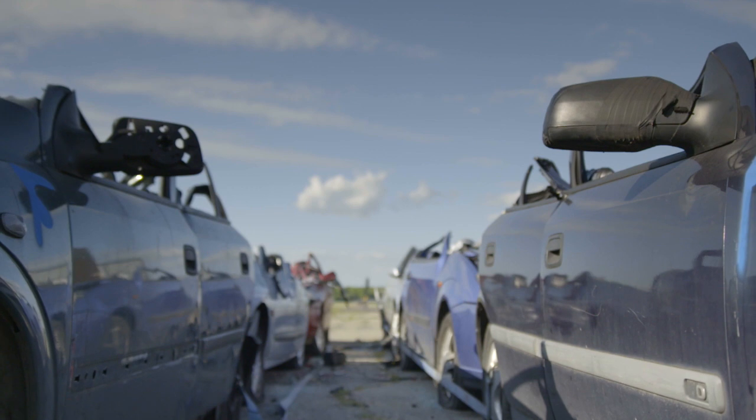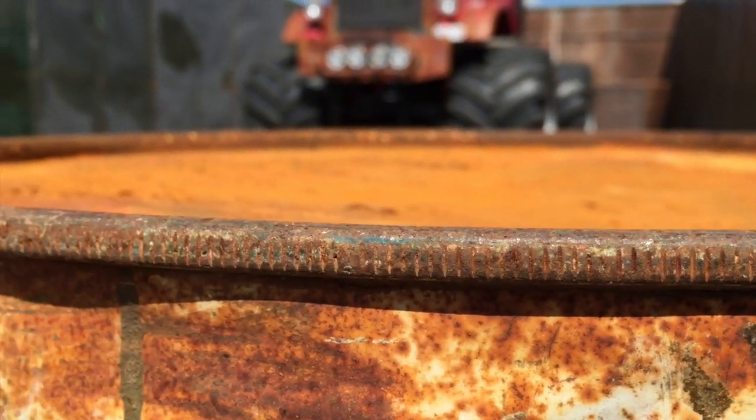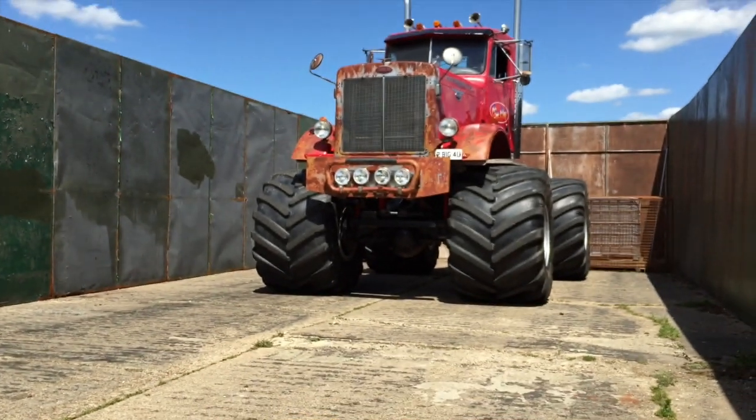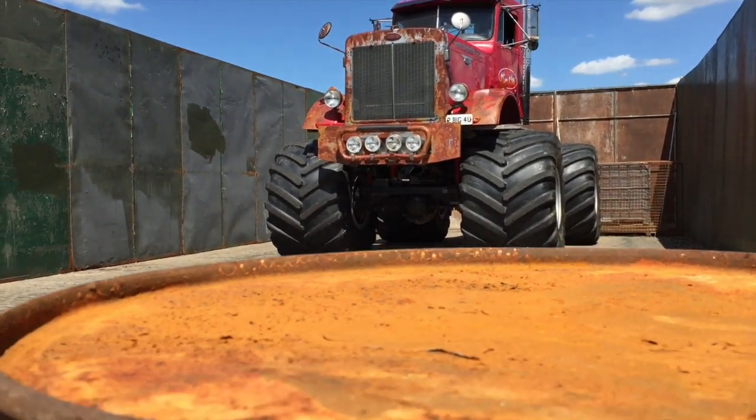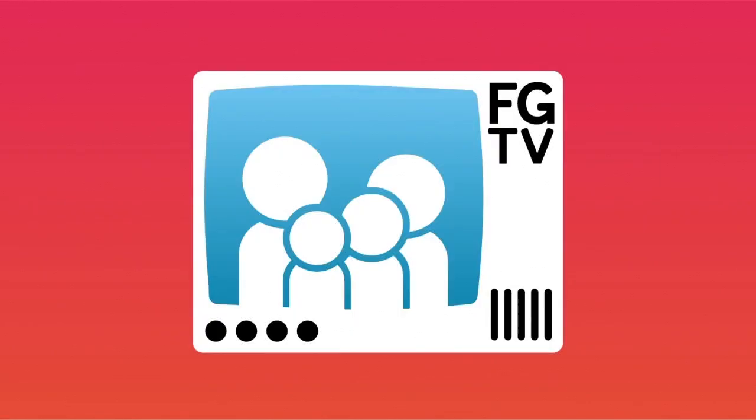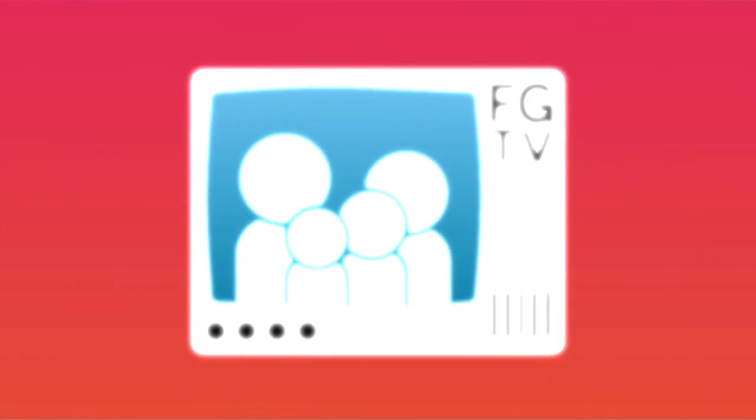I hope you enjoyed it — I had a great time. I really appreciate being included in that event by Shell and I'd love to do that again. Perhaps I'll go and do a track day. But for now, that's all we've got time for on Family Gamer TV.